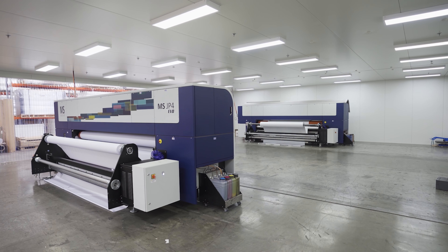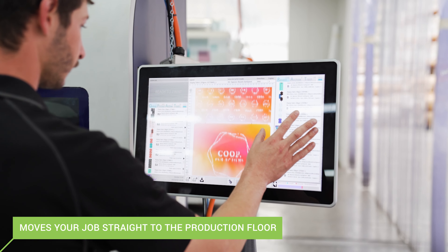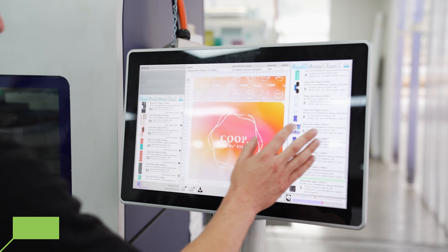Our custom automation technology will then transition your order to our production floor within minutes, to ensure our lightning-fast production times are met.